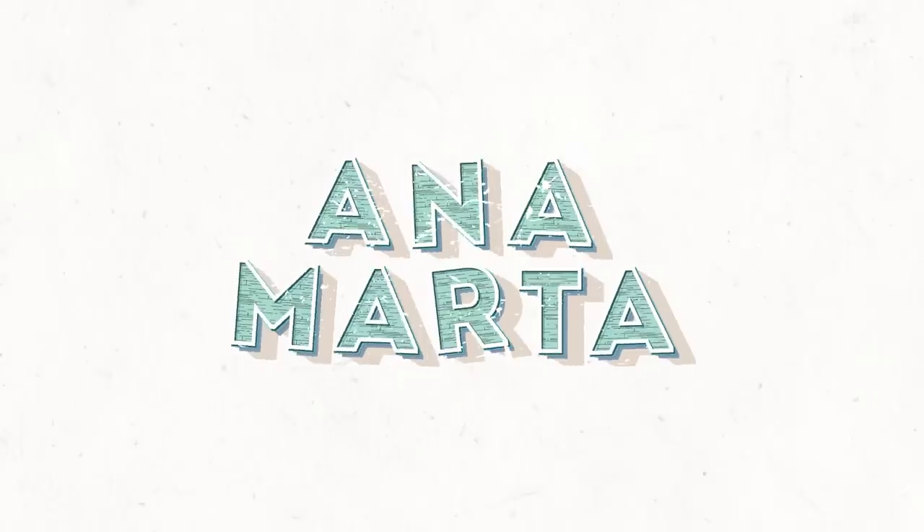Hey there! How are you? Are you having a good day? I hope so.